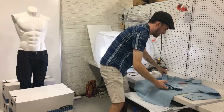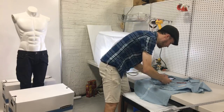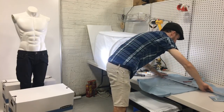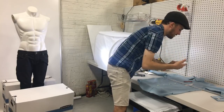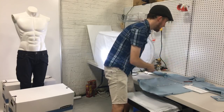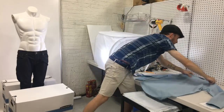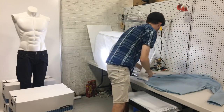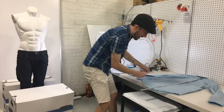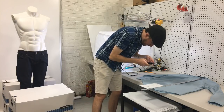Time for measurements: armpit to armpit is 21 inches. This is my first time doing this but once I do it a few times I think I'll really have this down and be able to get it done quick. Collar to hem is 30 and a half inches. I'll fold it up, pop it in the mailer. When it comes time to ship these, all I'm gonna have to do is weigh it and throw a label on it — it's going to be very quick to ship.